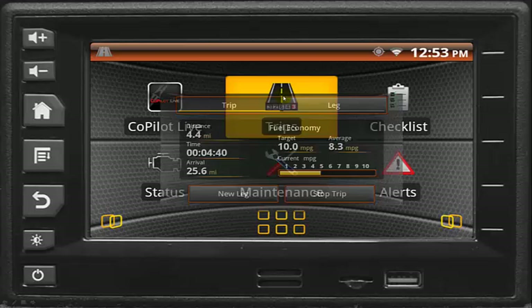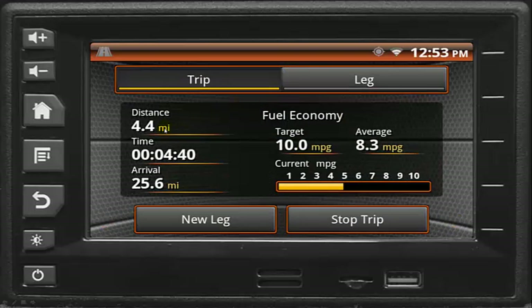A built-in trip computer provides a detailed view of mileage, time of arrival, and fuel economy.